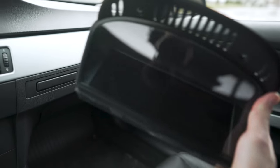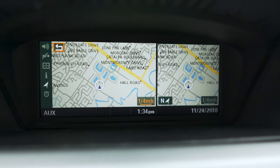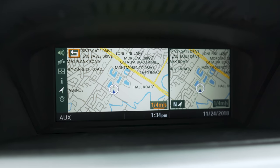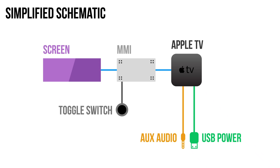The way this works is it replaces your factory iDrive screen with this new one. This is what they call the vivid screen, and it has twice the resolution of your factory iDrive screen, as well as better contrast and a little bit better color rendering. Then behind your screen they have what's called the multimedia interface — the MMI — and that's what the Apple TV will plug into.